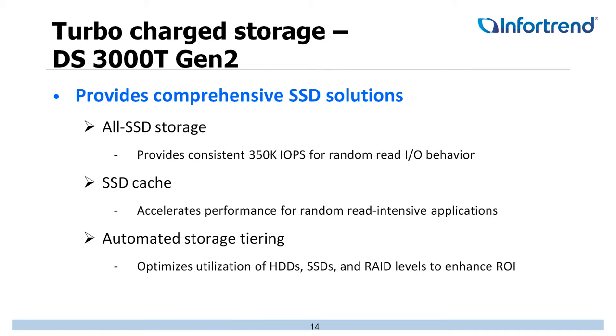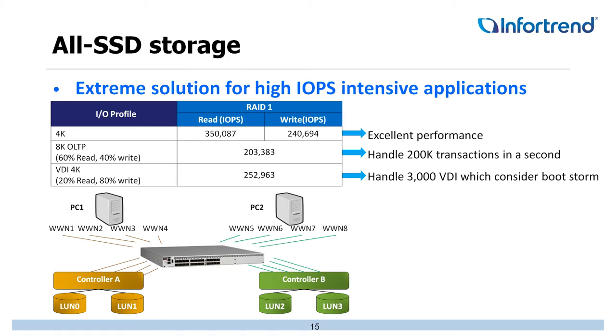On the DS3000 Turbo Gen 2 model, we're really getting into the SSD market. We have an all-SSD storage array providing upwards to 350,000 IOPS for random read applications, as well as SSD caching to accelerate performance for random read-intensive workloads, and automated storage tiering to optimize hard drive utilization with multiple tiers — SSD, Nearline SAS, SATA, and Fast SAS. We tested against performance-intensive workloads: 4K achieved 350,000 IOPS, 8K reached 200,000 transactions per second, and VDI handled 3,000 VDIs — considered boot storm — with excellent performance.